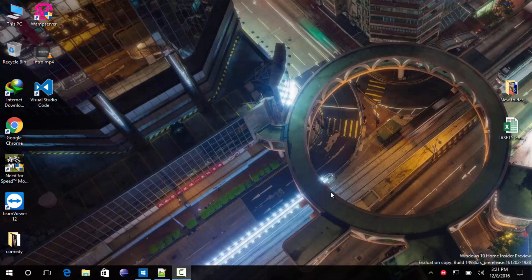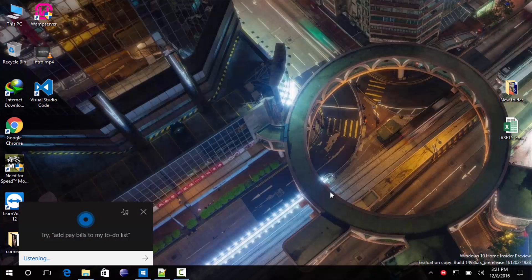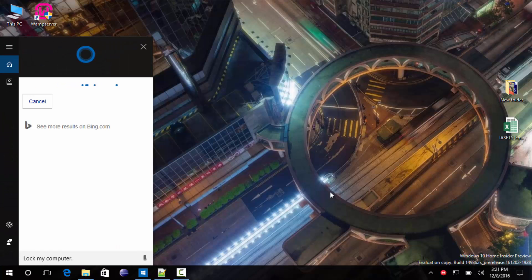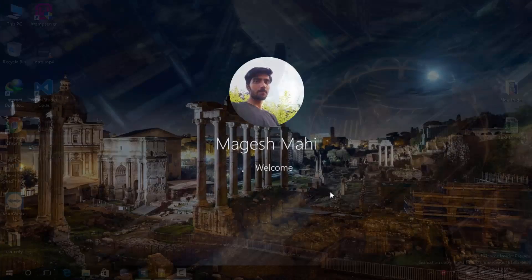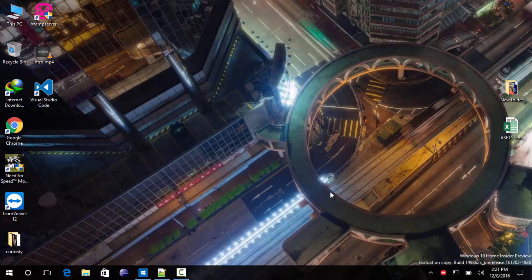The major update to this version comes via Cortana. Cortana is now able to shut down, sleep, or lock your computer. Let's try locking the laptop first. Hey Cortana, lock my computer. As you can see, Cortana successfully locked the computer. Now I'm logging back in.